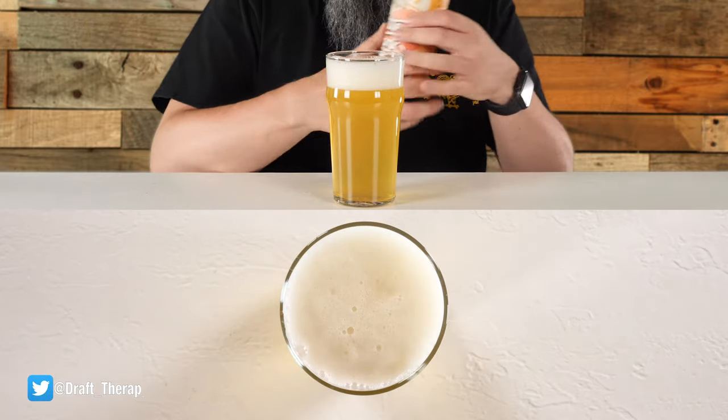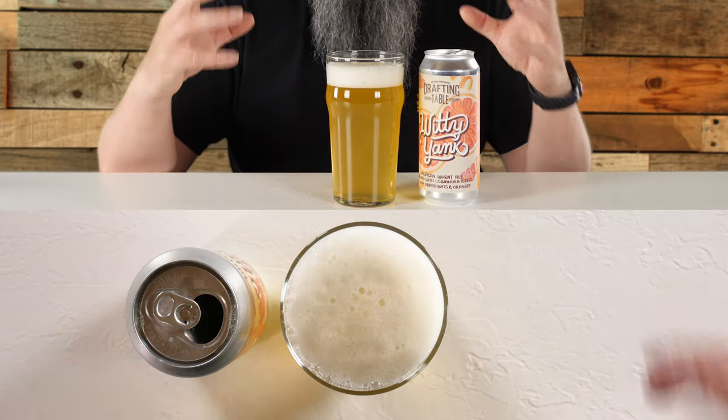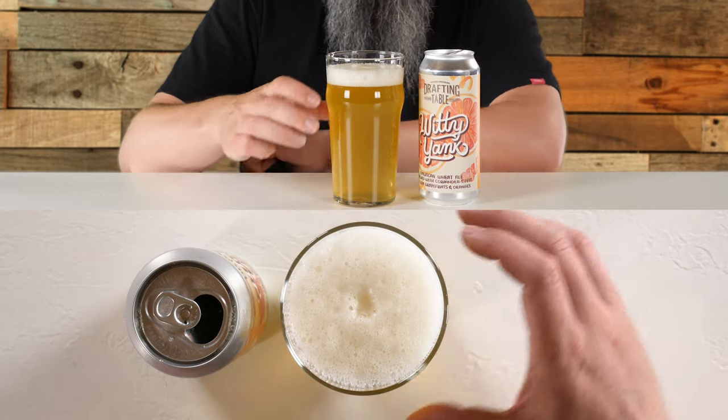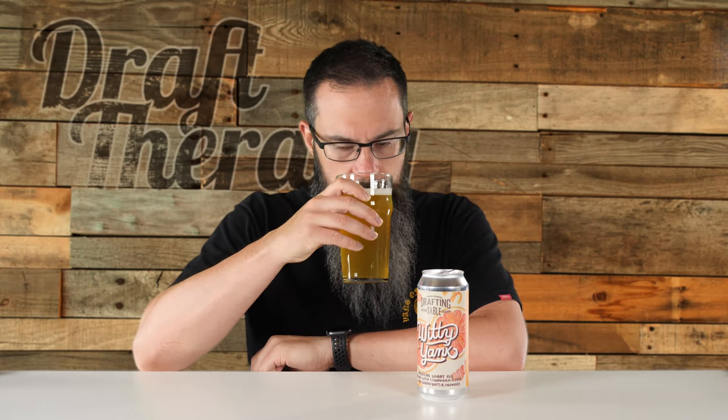As we pour it, a nice white head is forming — about a finger, maybe two fingers worth. Really nice bright white head. The beer itself is a really yellow-colored beer. The head is hanging on but shrinking relatively quickly — I was expecting it to hold on a little bit longer. Holding it up to light, this is a really bright yellow hazy beer, which for a wheat ale is something to be expected. Getting a wheat kind of typical wheat smell from the glass — really clean and crisp. Getting a little bit of grapefruit scent, but more just the zestiness rather than the ruby red I was picking up from the can. It looks beautiful. Cheers.